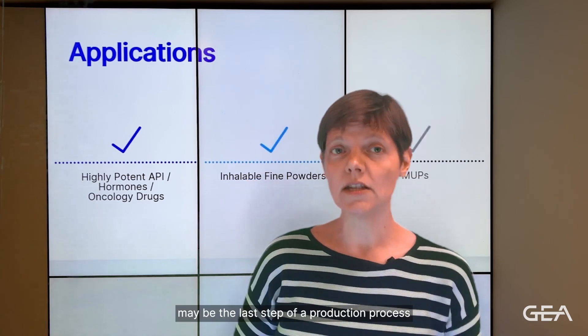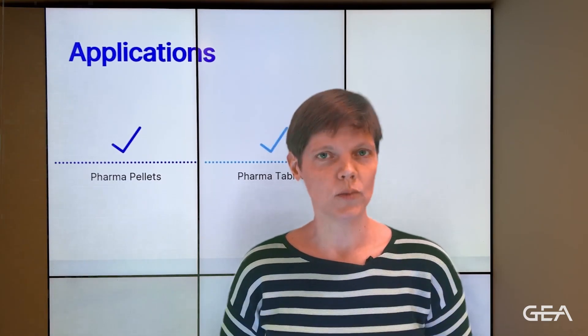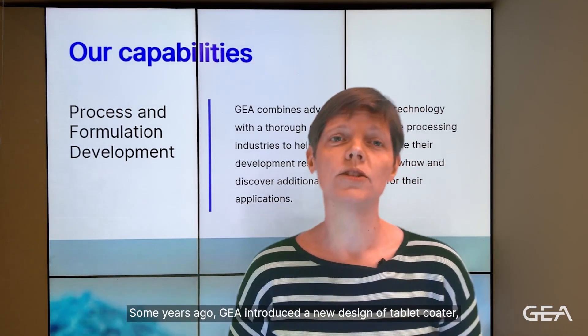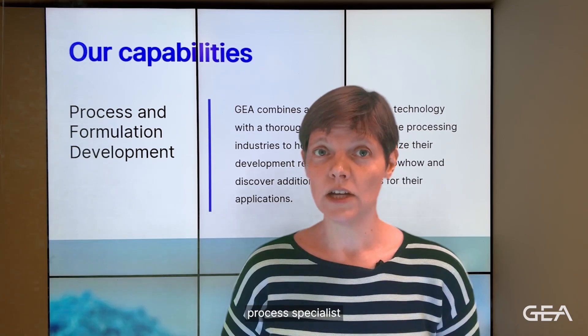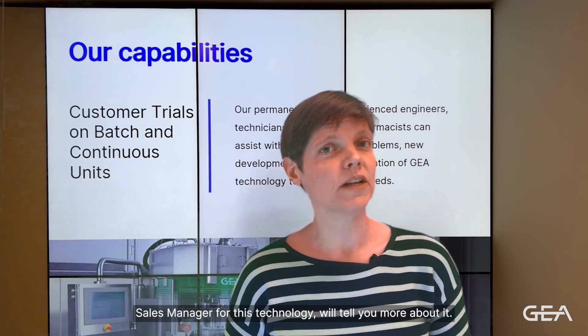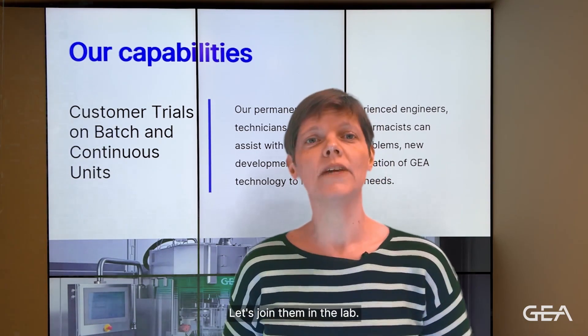Tablet coating may be the last step of a production process for pharmaceutical tablets, but it is an important one. Some years ago, GEA introduced a new design of tablet coater, which fits in with our continuous production lines, but can also be used in a batch setup. Leslie van Niekoud, process specialist on coating technologies, and Troels Pedersen, sales manager for this technology, will tell you more about it. Let's join them in the lab.